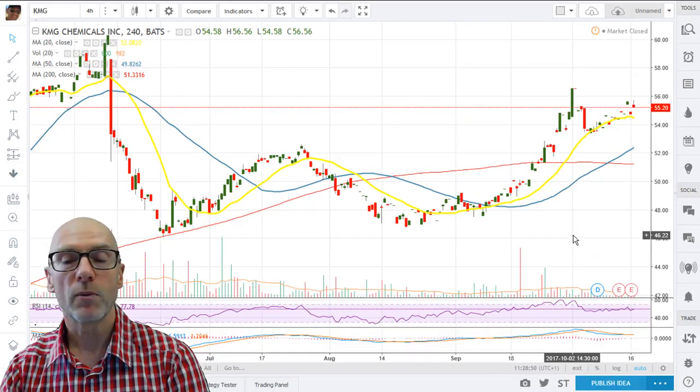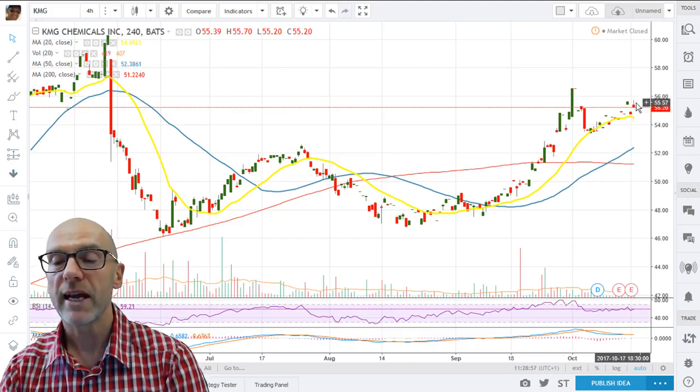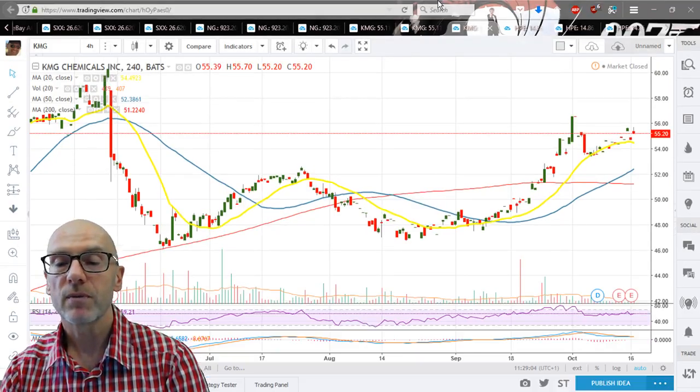On the 4-hour, not much to add — finding support from the 20 at the 4-hour, but that is rolling, so we need to gain some momentum above there. RSI is flatlining but above 50, likewise the MACD.